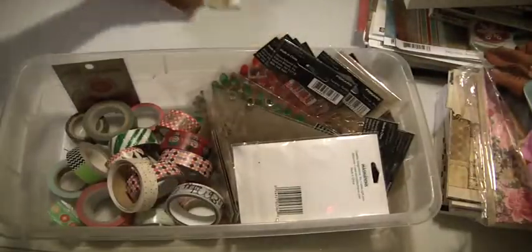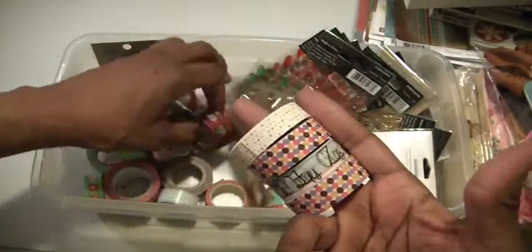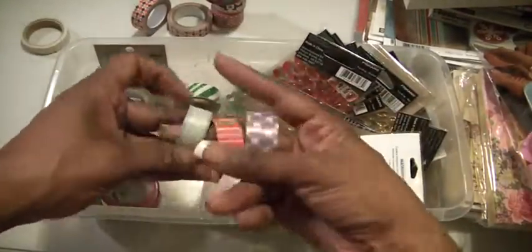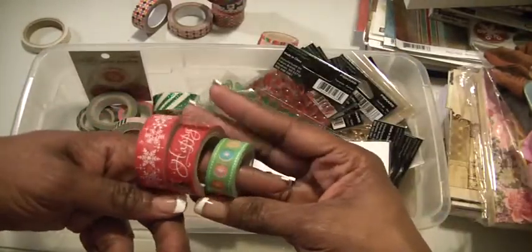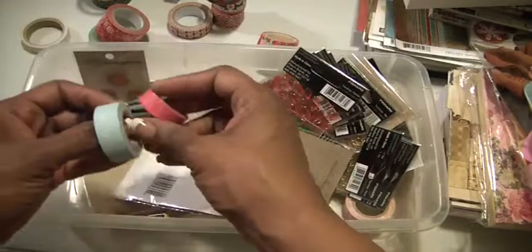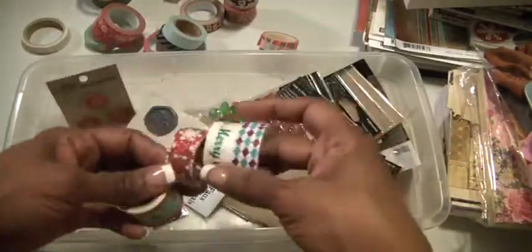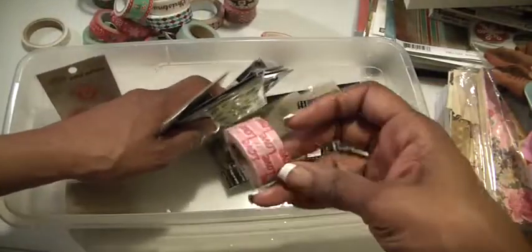And this is a washi tape lot, and this is $18. Let me show you what you're going to get. Okay, there's those there, and then there's those there. Okay, these here — mini or Christmas ones. And I may have used them once when I did some washi tape cards. So this is a little over 20 washis. That's a stop, and there is a Valentine's one.